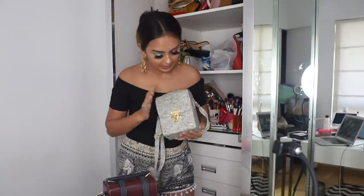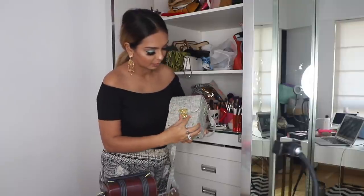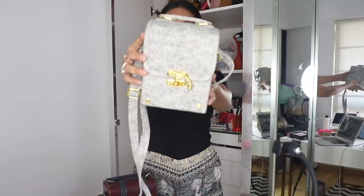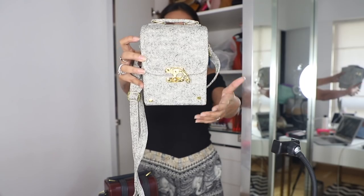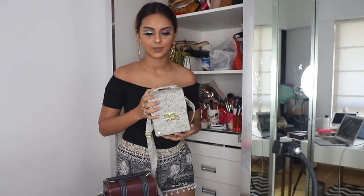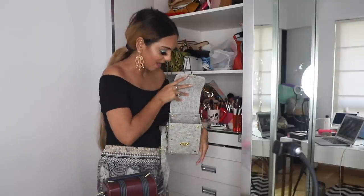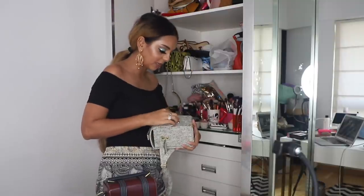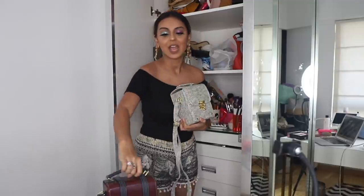I also picked up one more bag from Bangkok — clearly I was going through a box bag phase! This is the third one from the set of three. It's a really nice black and white one with gold hardware, really pretty and unique — you don't get bags like this everywhere. This one I've only used once or twice, but because I loved the box shape at the time I bought all three together. This one is going to make it to the What When Wear Wardrobe page.